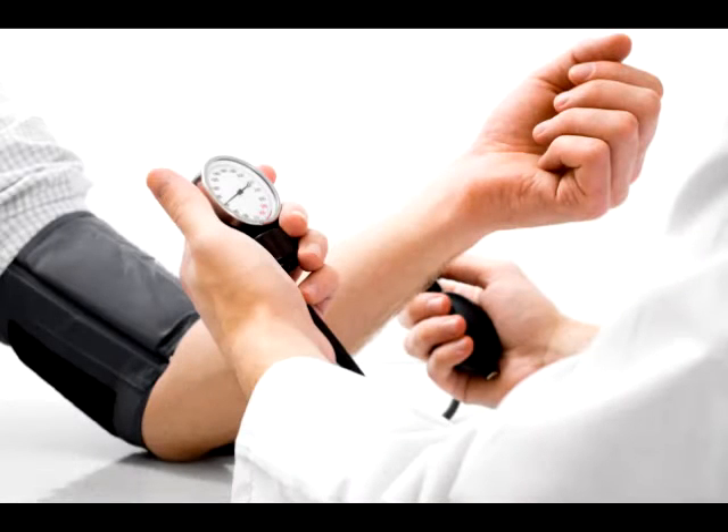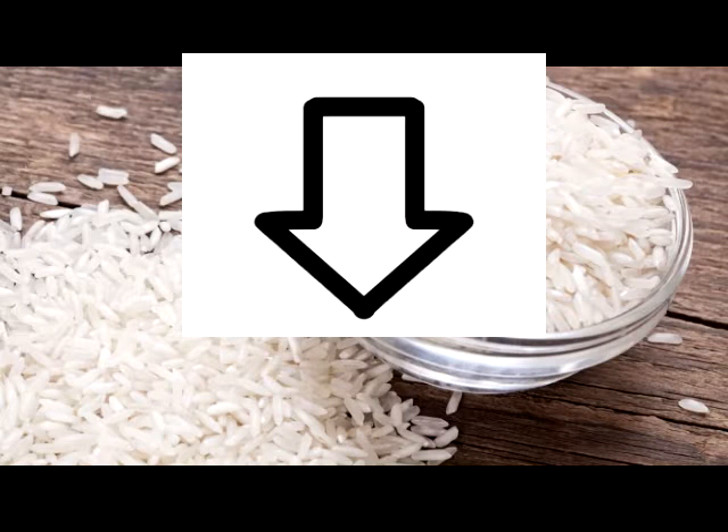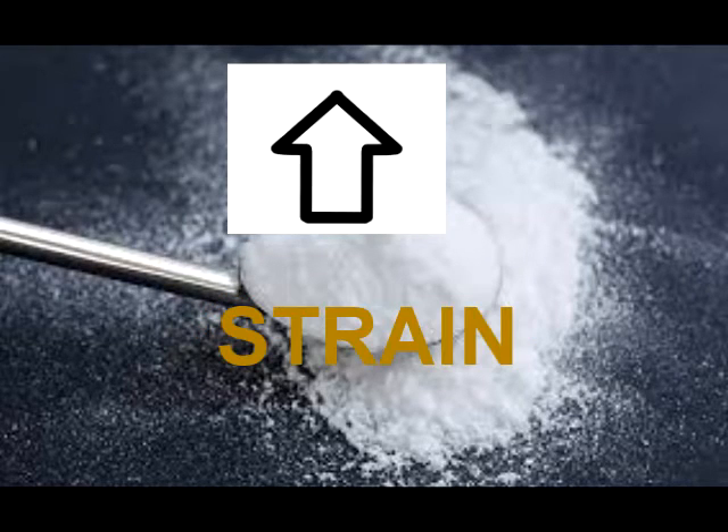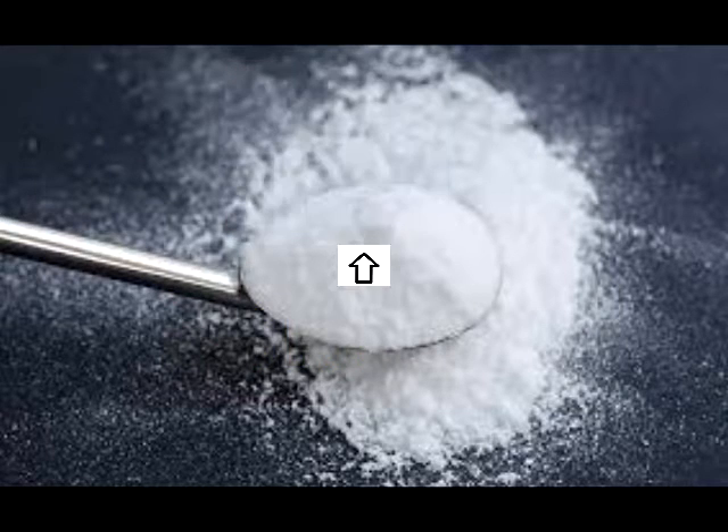If high blood pressure is a concern to you, then rice coffee won't trigger it because rice is naturally low in sodium. Sodium is the one that increases the stress and strain on your cardiovascular system as your blood pressure rises.